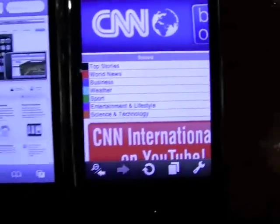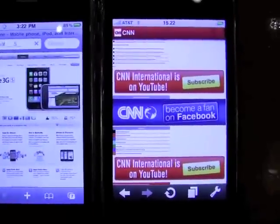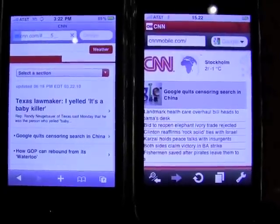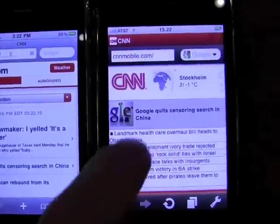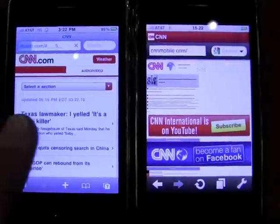We zoom in and we can see that we can already access content on the Opera Mini version. And there's the iPhone running Safari just catching up, and it is the mobile version of course. So you can see that this is dramatically faster, and it's dramatically faster over Edge compared to 3G.